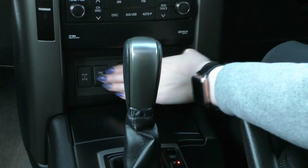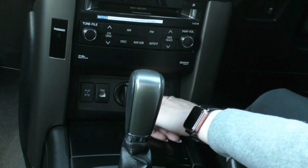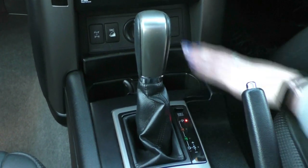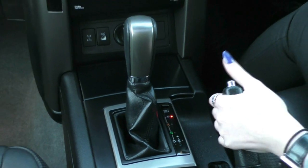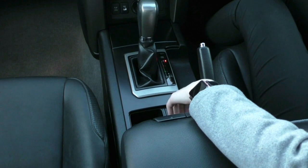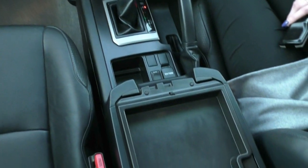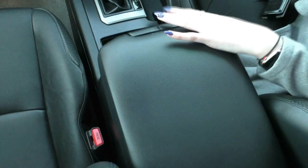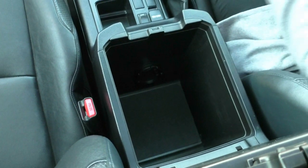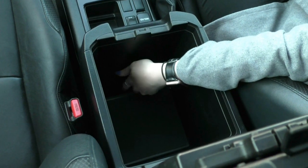We have our centre diff lock, downhill descent control, and our four-wheel drive selectors — high four and low four. There's an automatic shifter, two nicely sized cup holders that hide away, a handbrake, another storage area, auxiliary and USB input, and a 12 volt socket. Inside our centre console it is a split system — a first section, probably for your wallet, and then a secondary very large storage area which has a vent in it so you can keep things nice and cool.